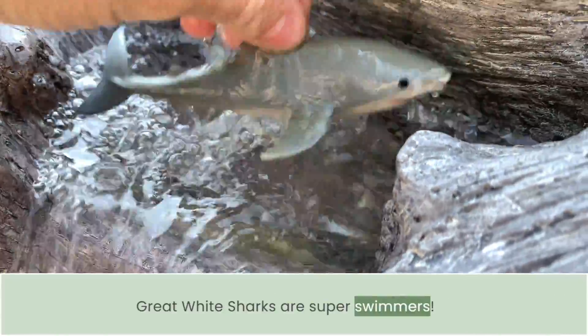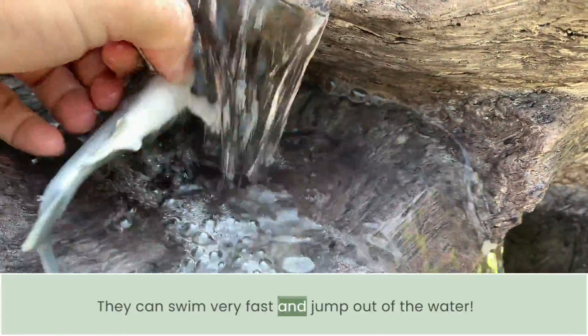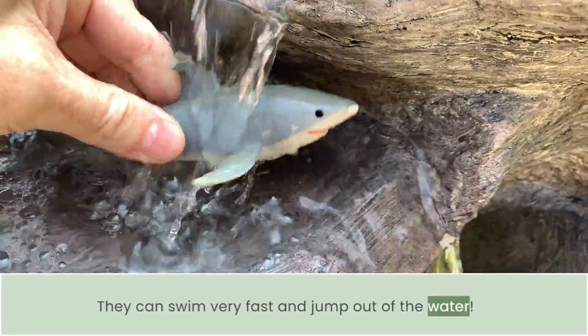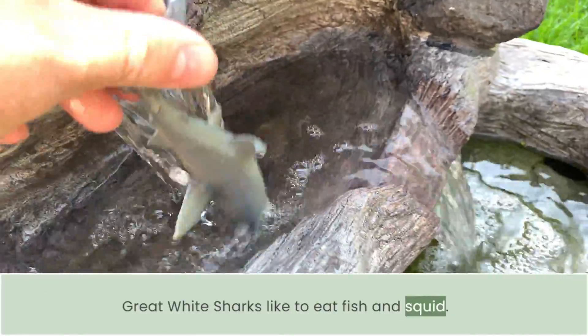Gray reef sharks are super swimmers. They can swim very fast and jump out of the water. Gray reef sharks like to eat fish and squid.